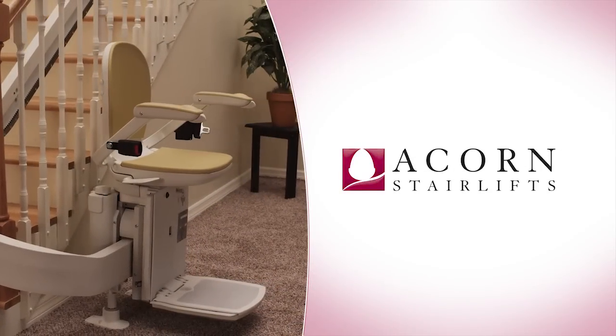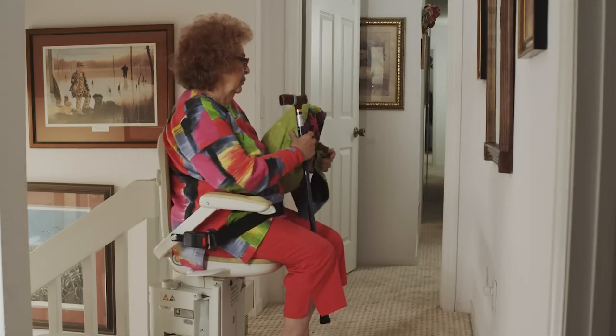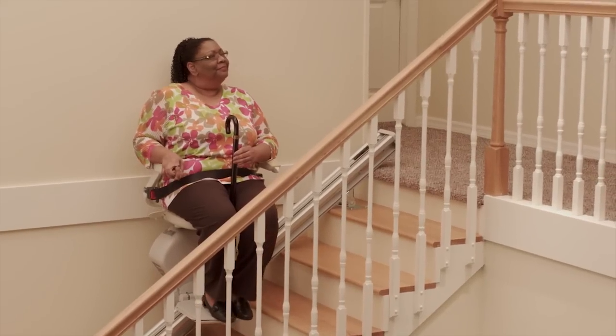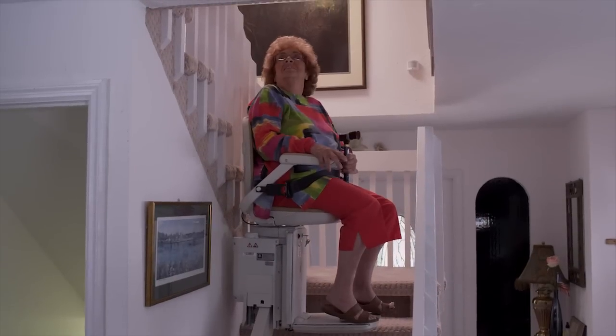Thank you for your interest in ACORN StairLifts. We've been helping people to stay safely in their own home for over 20 years, and we would be honored to help you. Everybody that we've had any dealings with at ACORN have been just fabulous. It gives me that mobility to enjoy all the things that we've put together in our house. It was no question it was the best way to go.